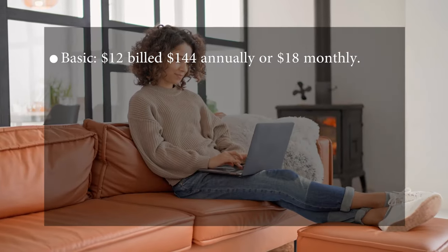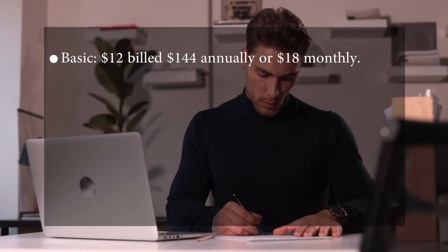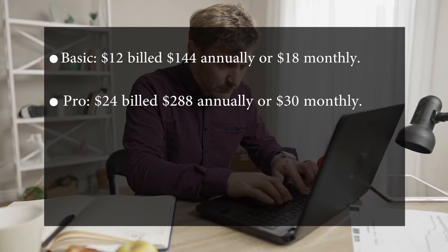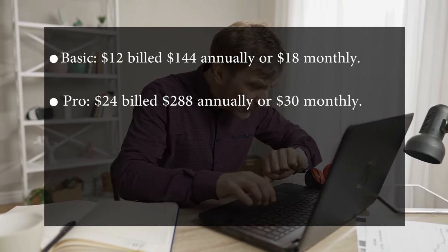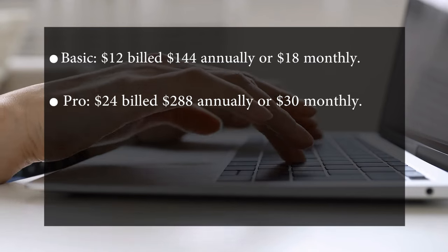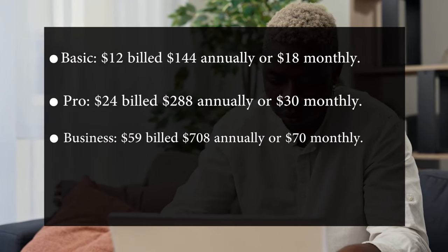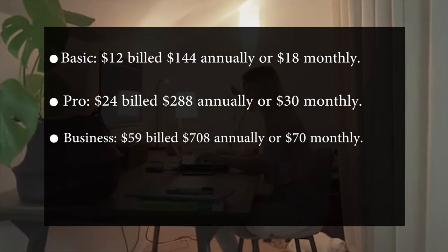Pricing: The Basic plan is $12 billed monthly or $144 annually. The Pro plan is $24 billed monthly or $288 annually. The Business plan is $59 billed monthly or $708 annually.